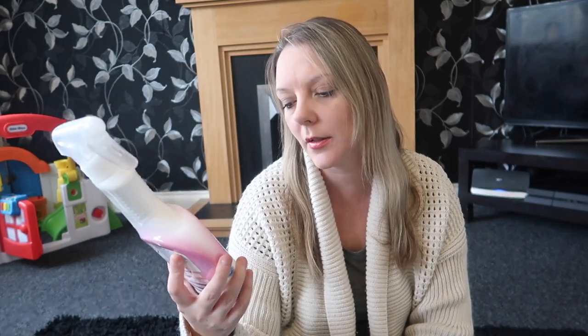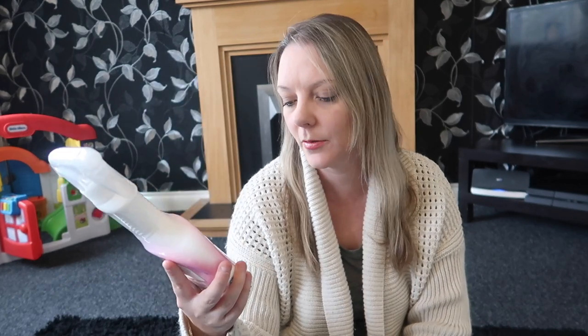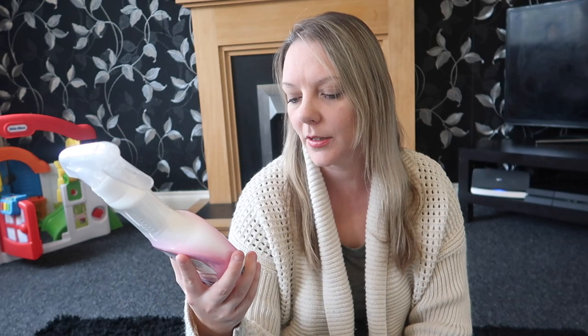I needed some new antibacterial cleaner so I bought this Sif one. It's not one I've used before but I like the look of it. As you can tell I'm a sucker for nice packaging. That was a pound as well.